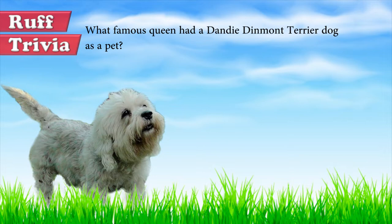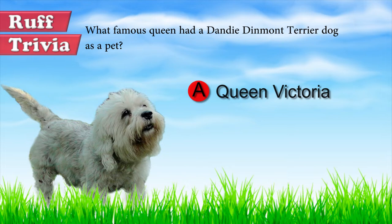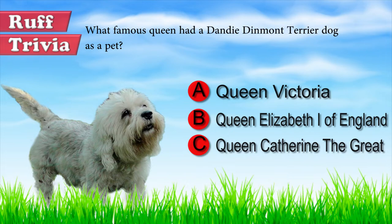Time for some trivia. What famous queen had a Dandy Dinmont Terrier as a pet? Was it Queen Victoria, Queen Elizabeth I of England, or Queen Catherine the Great? Stick around to the end of the video to find out the answer.